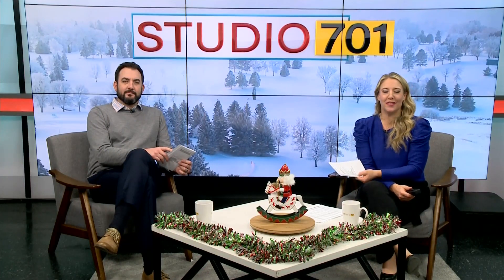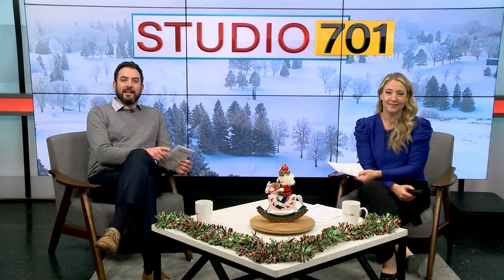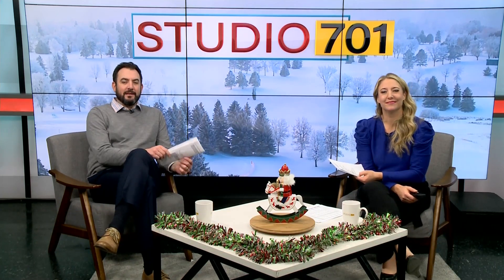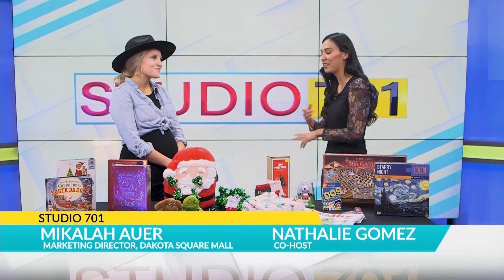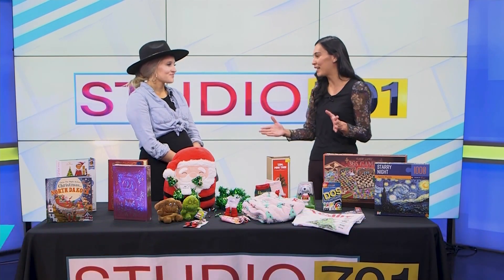Welcome back to Studio 701. The month of December is all about getting into the holiday spirit. Michaela takes Natalie through some holiday gift ideas that the entire family is sure to love before Christmas. The holidays are here — there's no escaping them. So what have you got to show us, especially during this time of year? It's December, so the name of the game right now is Holiday Giftables. We have a bunch of different options from retailers at Dakota Square Mall — a lot of really fun gift items for many different ages, just to help you with your shopping a little bit.